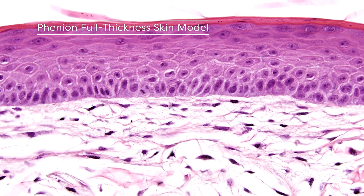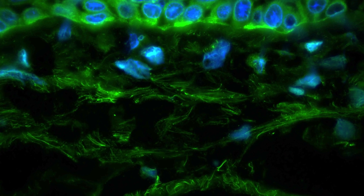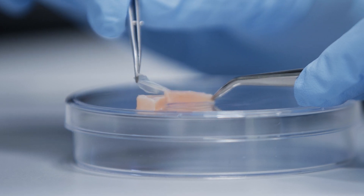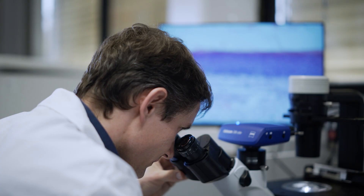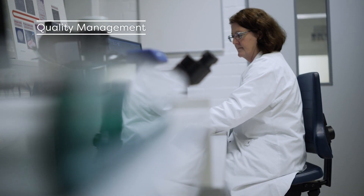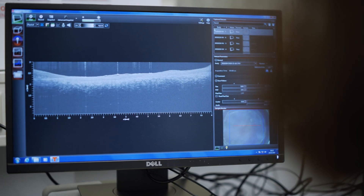For the full-thickness skin models, we use the IP-protected Phenion collagen sponge as the matrix. In the first step, we use fibroblasts on top of the scaffold, and on top we seed keratinocytes, which construct the stratified epidermis during culture. After complete differentiation, the models show a distinct barrier function and complex tissue in the dermal compartment. Quality control steps include histological sectioning, vitality assays, and optical coherence tomography.